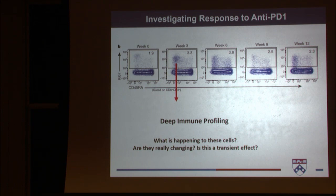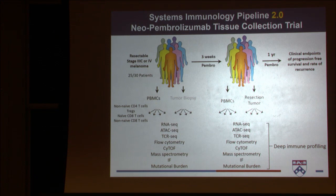Alex and John designed a trial around the three-week time point to do a really deep dive into what is happening with these cells and whether they are really changing. This is our systems immunology pipeline 2.0 — a neo-tissue collection trial. Patients have resectable stage three or four melanoma. We receive a blood sample and tumor biopsy pre-treatment, patients receive one cycle of Pembro, then we receive a post-treatment blood sample and the resected tumor as standard of care. Patients continue to receive Pembro for up to a year.